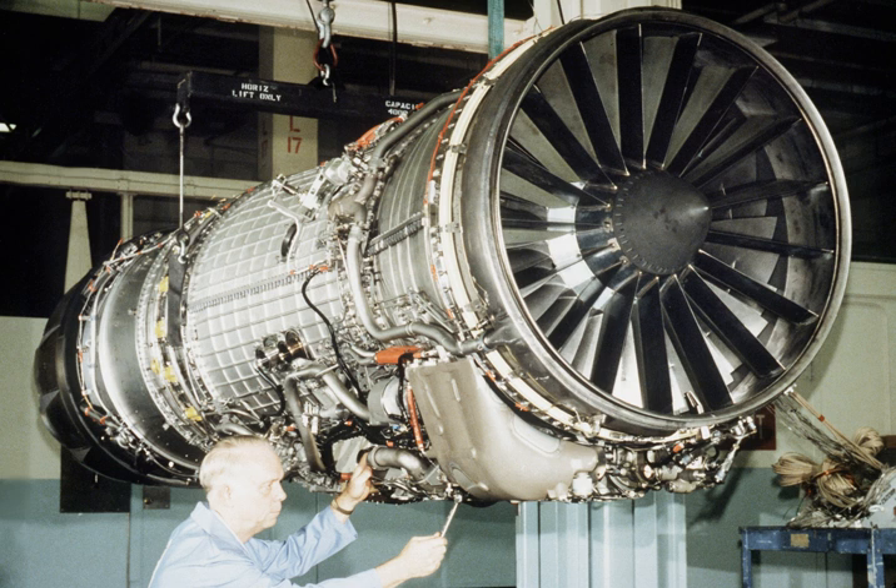Later versions of the F-110 include the F-110 GE-129 delivering 29,400 lbf thrust and the F-110 GE-132 delivering 32,000 lbf. The United Arab Emirates Block 60 is powered by the General Electric F-110 GE-132 turbofan, which is rated at a maximum thrust of 32,500 lbf, the most powerful variant of the General Electric F-110 engine.